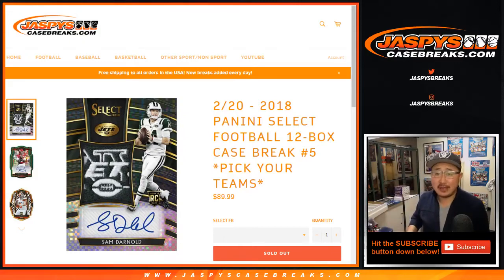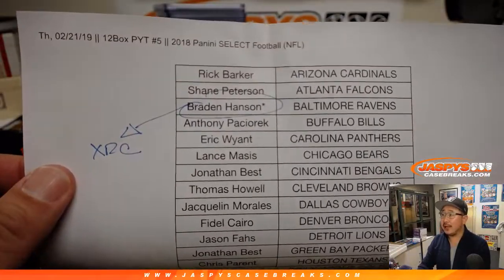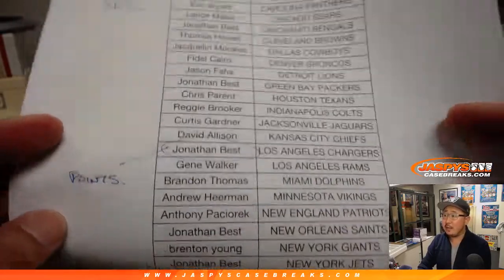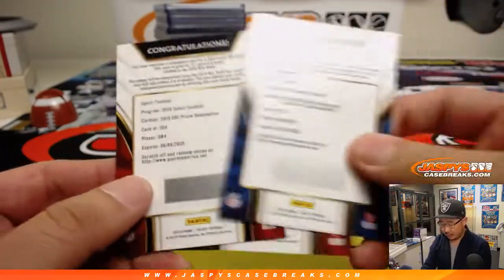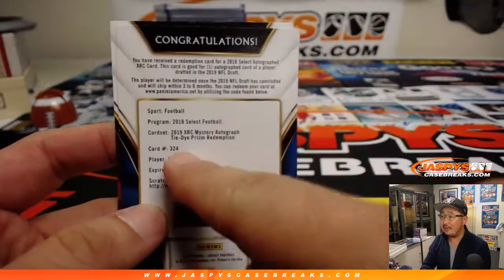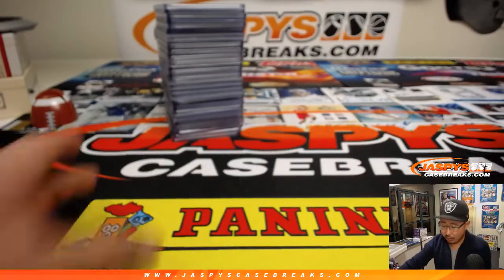Hi everyone, Joe for JaspiesCaseBreaks.com. This is a recap video for 2018 Panini Select Football 12-box pick your team number 5 from JaspiesCaseBreaks.com. This was a great one. There's a quick look at the list again. Brayden got randomized the XRC cards. Jonathan Best got the points, and there's everyone else in this break. Pick your team 5, 850 points. The XR Redemption had QB4, RB5 in the draft, and a Mystery Auto tie-dye parallel, which is very awesome for Brayden.